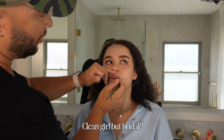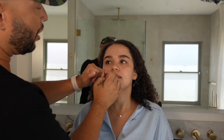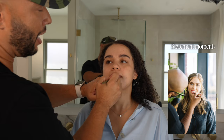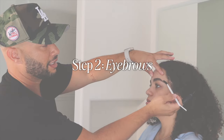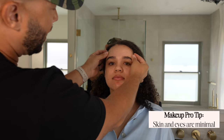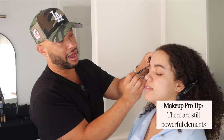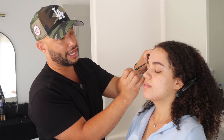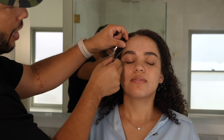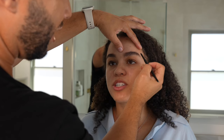How do you do clean girl but make it bridal? You can always have a statement moment — having a statement eye lends itself to a little bit more of a dramatic moment. When we're looking at clean girl, we really want the skin and the eyes to be minimal. The face is still done; there are still powerful elements like a blushed lip. But with makeup no-makeup, we're not really wanting to see any makeup on the skin.